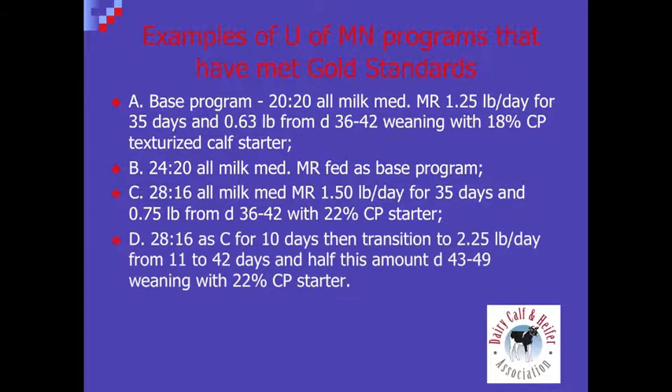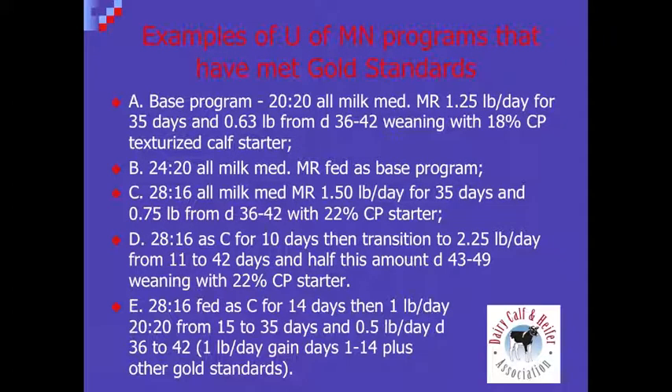We've done quite a bit of work with an intensive program — a 28/16 milk replacer fed at one and a half pounds for 10 days, then transitioned to two and a quarter pounds per day. With a 22 percent calf starter, those calves consistently meet the gold standards by 60 days. Because of the increased cost of intensive milk replacers, we also tried a modified program: 28/16 for the first 14 days, then switching back to 20/20 at one pound per day, and that program has also met the gold standards. It's not just one program — it really depends on good management, a healthy calf to start with, and good starter intake throughout the nursery period.